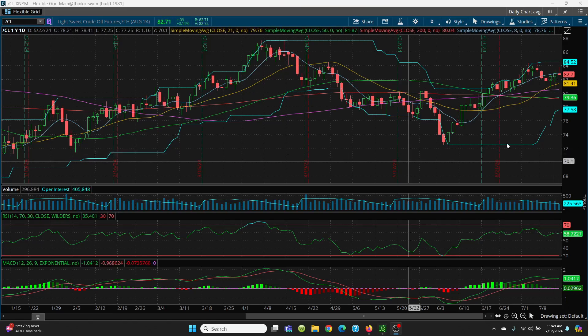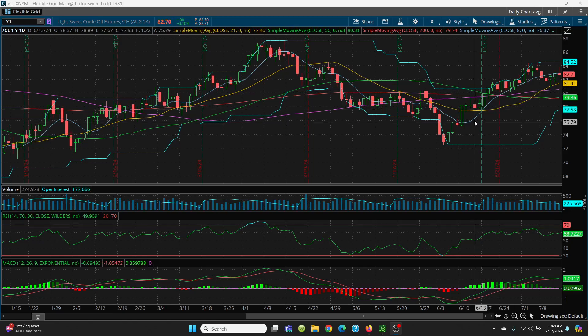Here we have crude oil on the daily chart. You popped up nicely above the 8 SMA, but you've got to be able to hold it. Right now the real-time price is at $8,272, and your 8-day SMA is at $8,278, so we're just below.